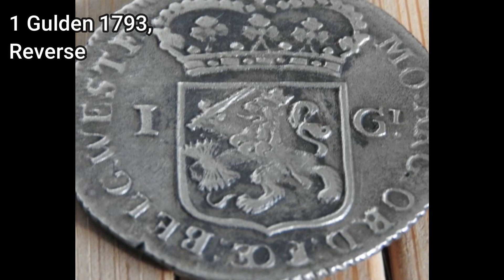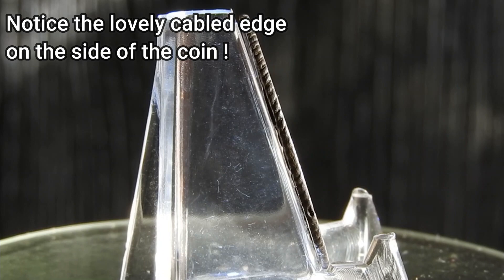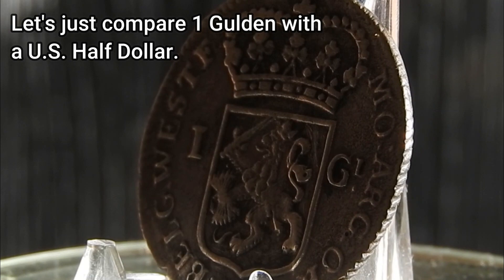For those that aren't aware, the Dutch word gulden in English translates to 'golden,' and goes back to the 13th century golden florin, from which the Dutch silver gulden finds its origin. For US and international viewers, in terms of exchange rate, you can sort of compare this one gulden with an old half US dollar from the late 18th century.